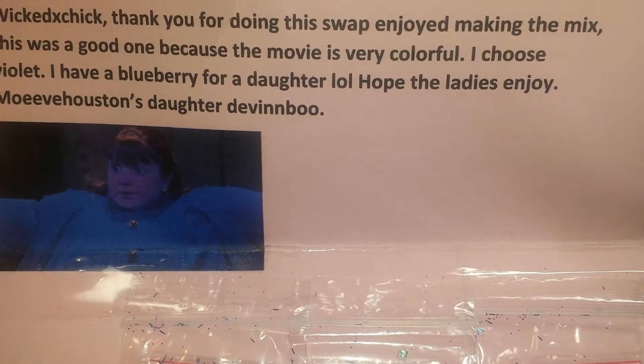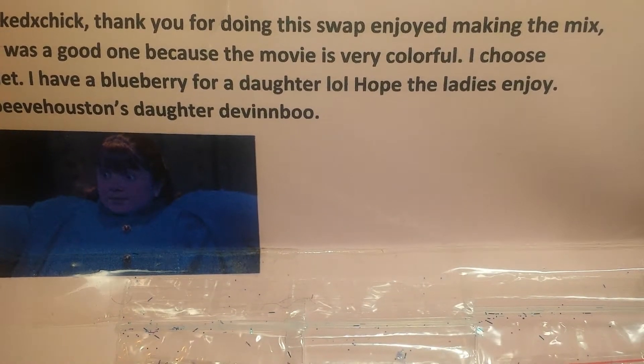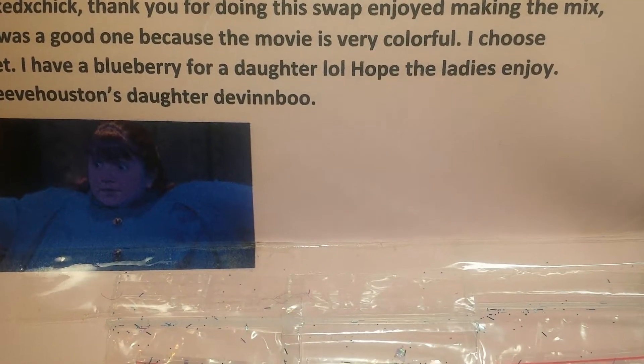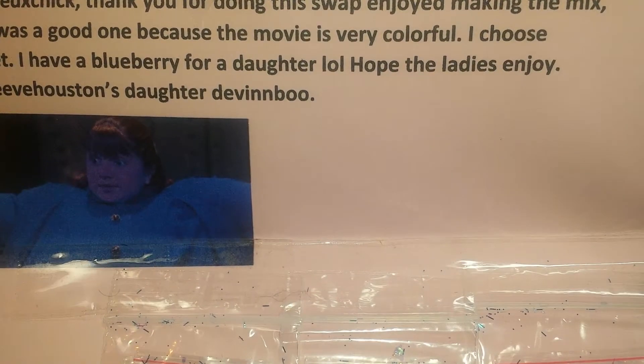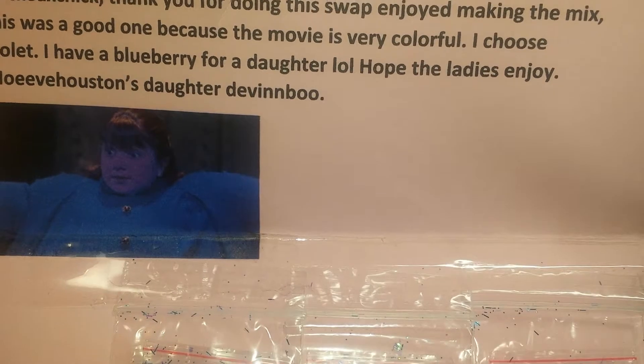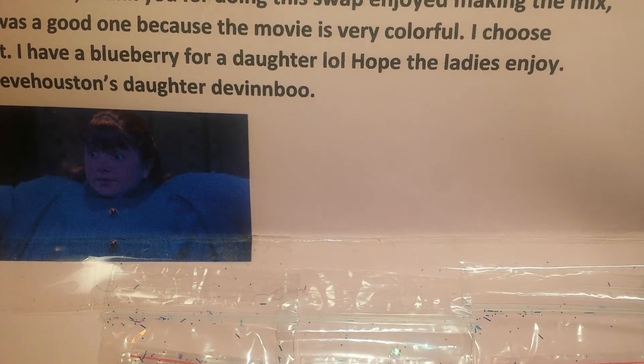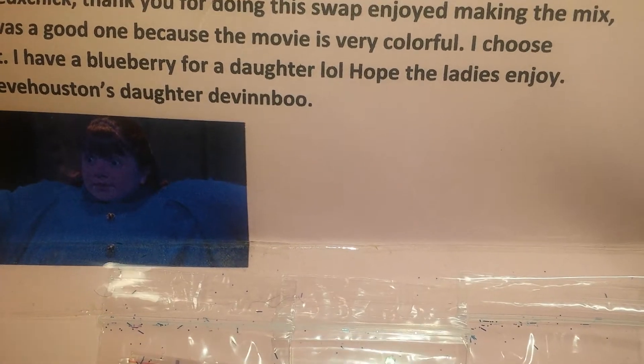So this is what it says: 'Wicked X Chick, thank you for doing this swap. I enjoyed making the mix. This is a good one because the movie is very colorful. I chose Violet. I have a blueberry for a daughter,' laugh out loud, 'when the guy is so bummed out. I hope the ladies enjoy. Movin, Houston's daughter, Devin Vu.'